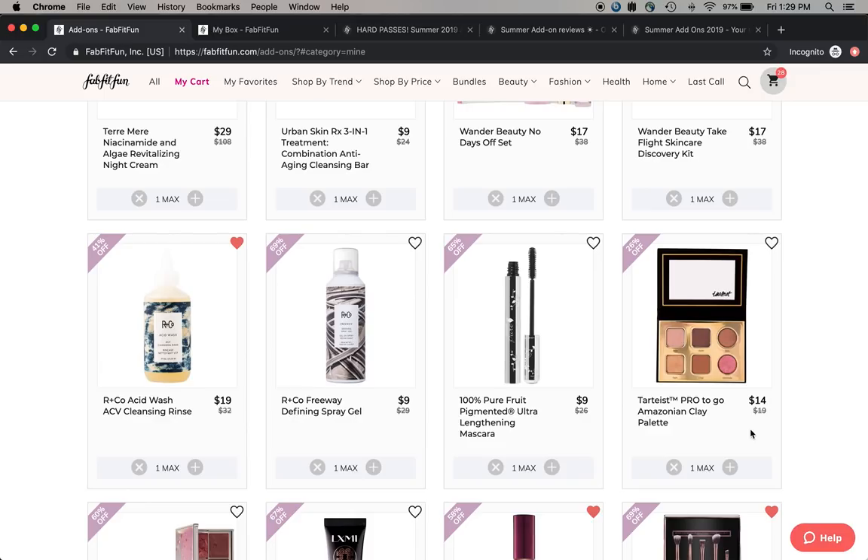If you want to see more details, I did an over-an-hour-long video yesterday, so go check that out. I hope you enjoyed this - those are my customizations and my updated cart. If you haven't subscribed, consider subscribing, and I hope you have a wonderful day!